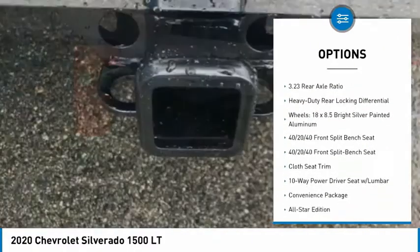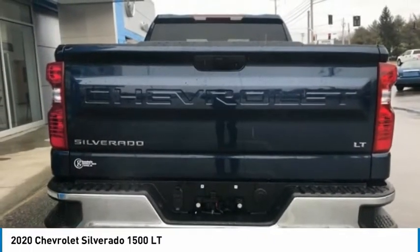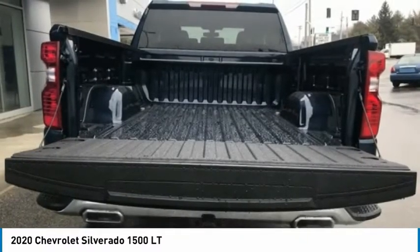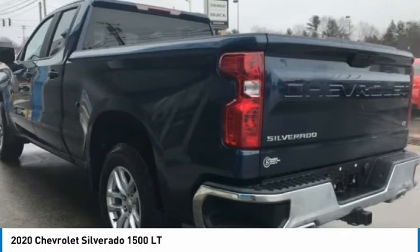Rear step bumper, remote keyless entry, chrome mirror caps, trailering package, four-wheel disc brakes. A vehicle like this doesn't come along every day. Come in and get it before someone else does.